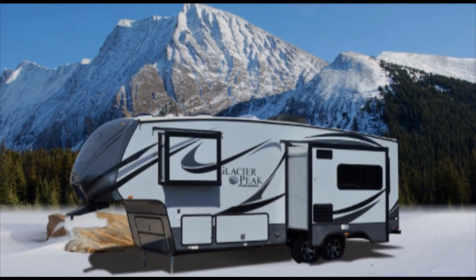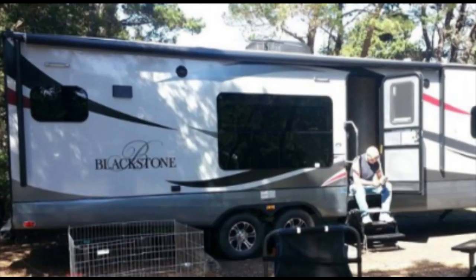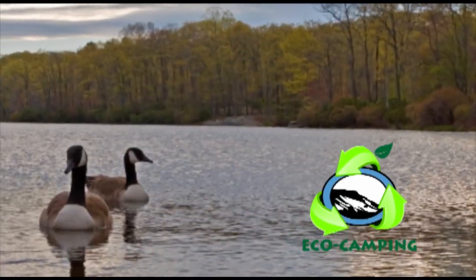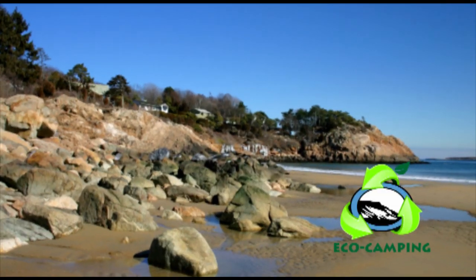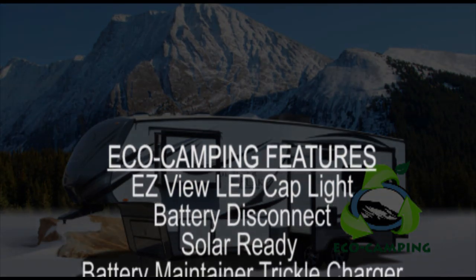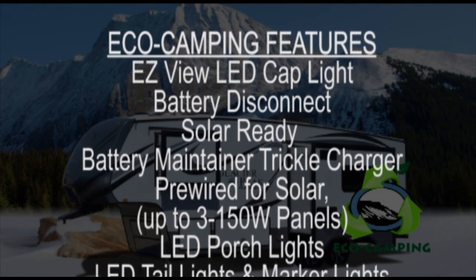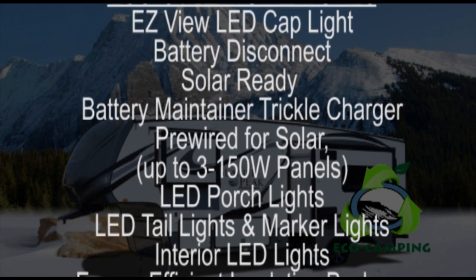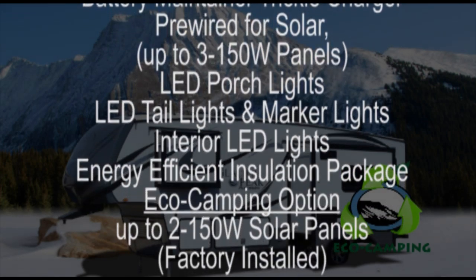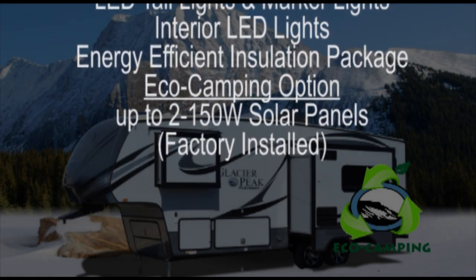Many of us here at Outdoors RV actually own the products we produce and use them regularly, meaning we experience many different types of situations with our own RVs. We get incredible feedback, and one area of importance to more and more customers is the environmental impact of using an RV in the beautiful outdoors. Here are the eco camping features now standard in all Glacier Peak floor plans: easy view LED cap light, battery disconnect, solar ready with battery-maintained trickle charge solar panel, pre-wired for up to 350-watt solar panels, LED porch lights, LED tail lights and marker lights, interior LED lights, and an energy-efficient insulation package for camping from Alaska to the Arizona desert at over 100 degrees. We also offer factory-installed up to 250-watt solar panels as an option.